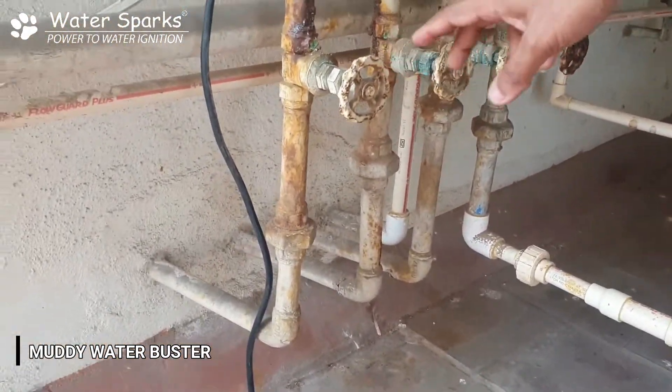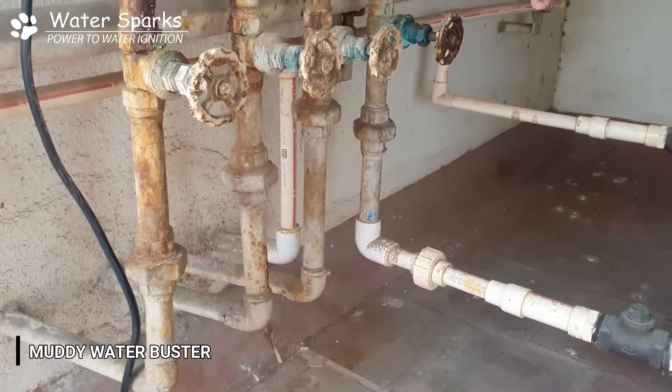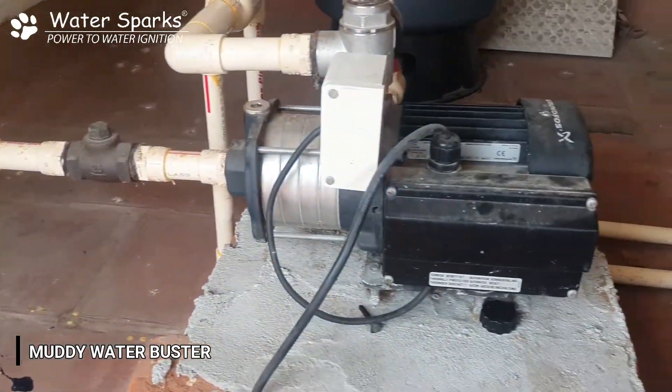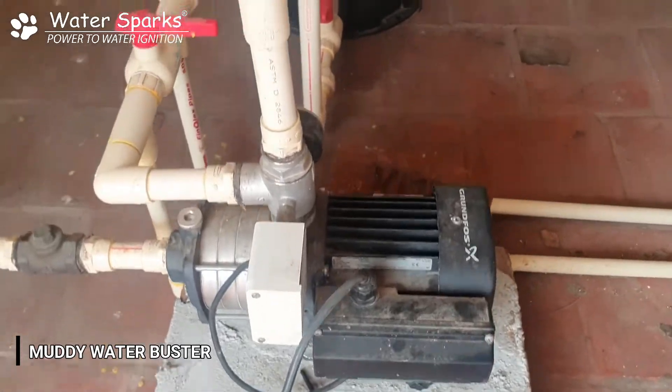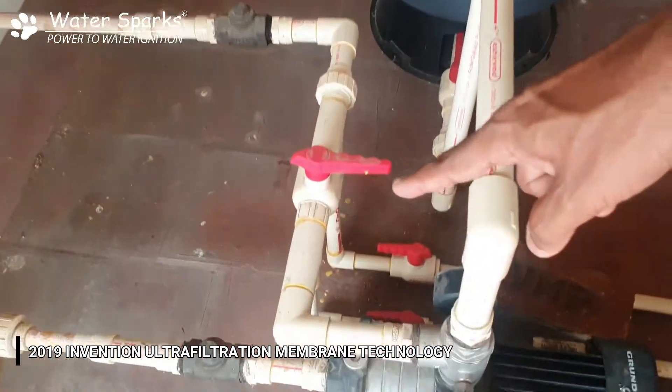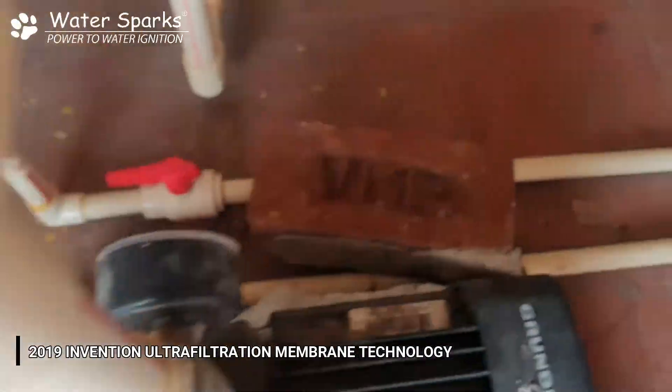The last pipeline is the water supply going to the person staying on the third floor. He has connected a pressure pump with a pressure boosting tank. Whatever line is going to all the bathrooms is diverted through a muddy water filter or ultra filtration membrane filter.